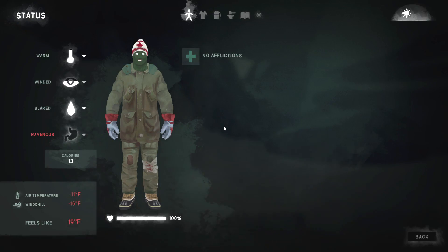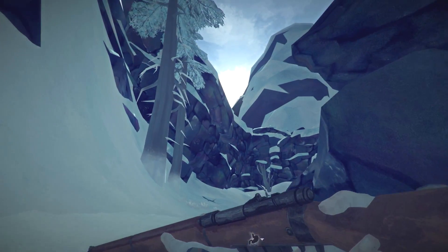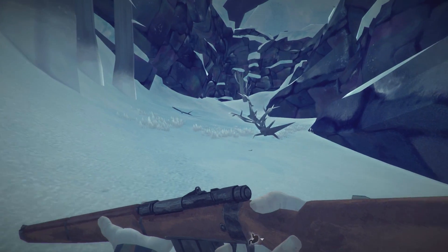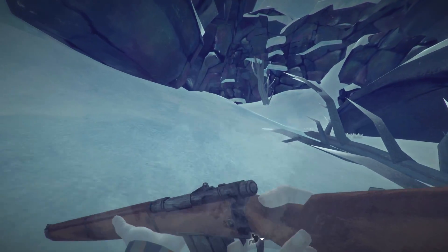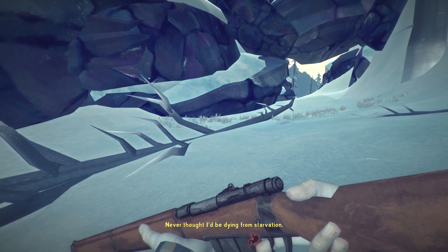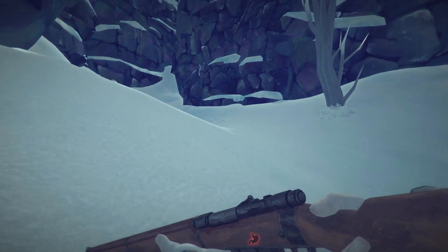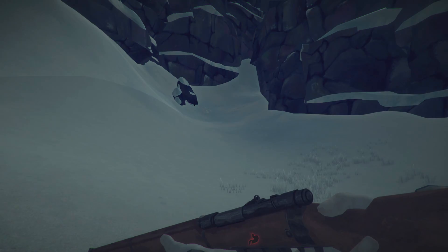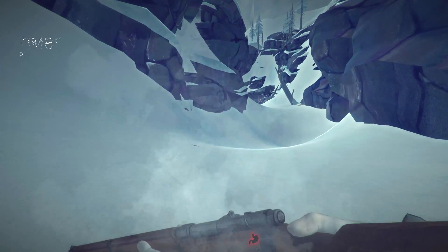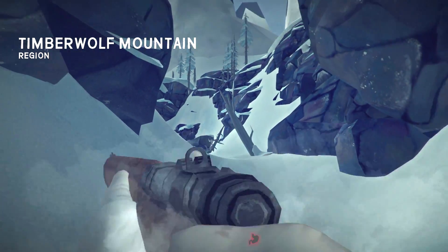19 degrees - kind of feels warm actually. I'll take it slow, no need to run. For those of you that don't know, whenever you see a downed branch or downed trees and the tip is pointing somewhere, it normally means there's a location of interest - it's sort of like pointing you towards something worth looking at, either a cave entrance or in this case a transitional area. Alright, here we go - Timberwolf Mountain. You can see this one up here is kind of pointing you down the same path as well.